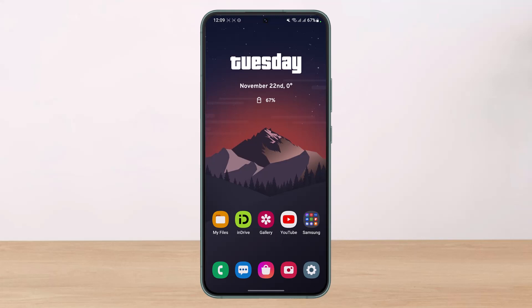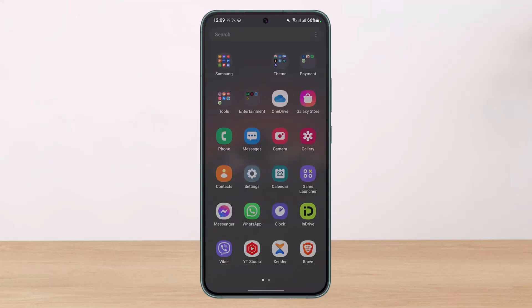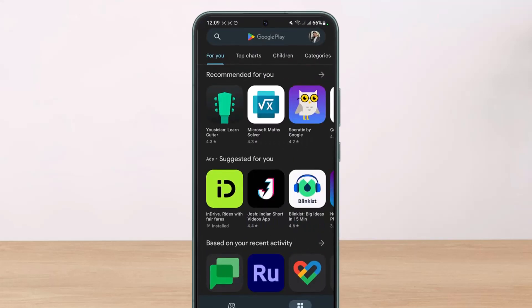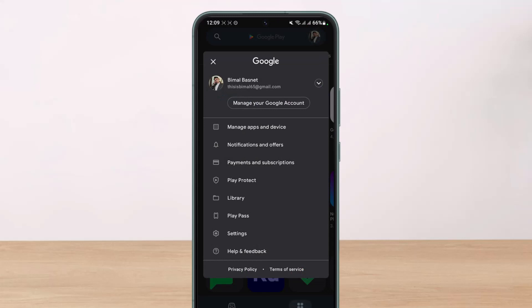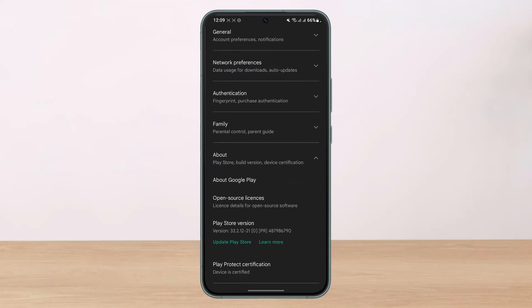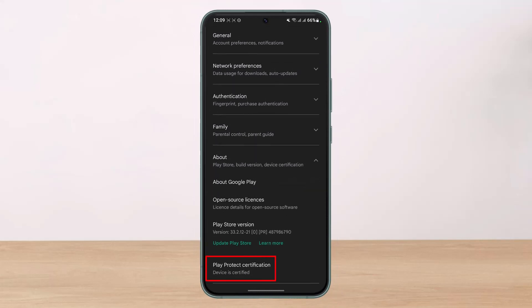You also want to check the Play Protect certification status. To do that, launch the Play Store, and on the top right-hand side of the screen tap on your profile icon and go to Settings. Once you're in Settings, select About and scroll down to the bottom — you can see Play Protect certification, and it should say the device is certified. If the device certification is disabled, that could be another reason why Netflix is not working.